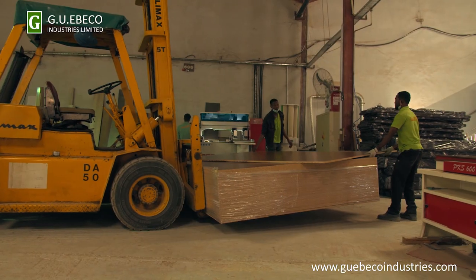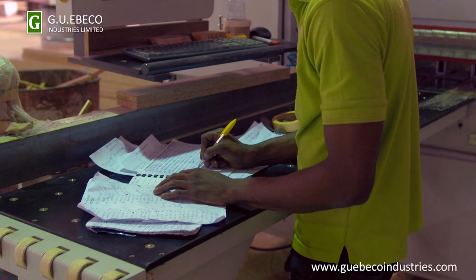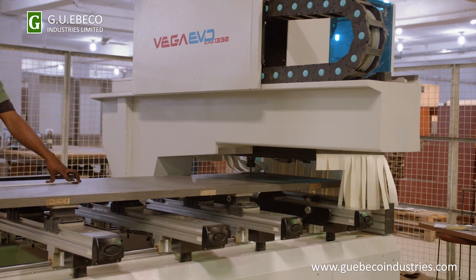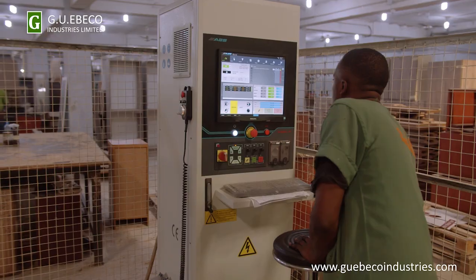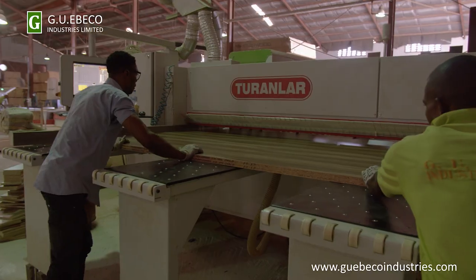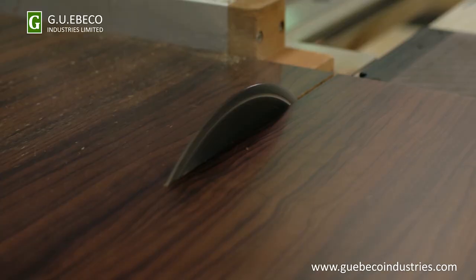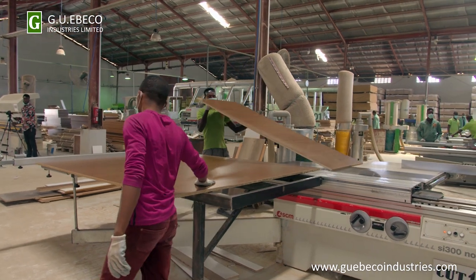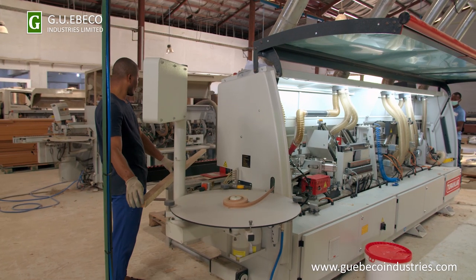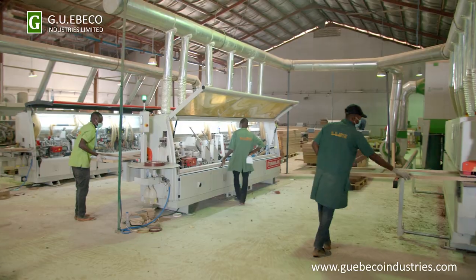For production, we start from the board. We bring the board from the store, and the cut list will be ready for every job. We start with the cutting machine — we have the new CNC machine to cut three boards together, and we have the manual machine to cut some smaller boards. After that, we have the veneer section and the edge banding machine, and we make sure the edge is 100% complete.